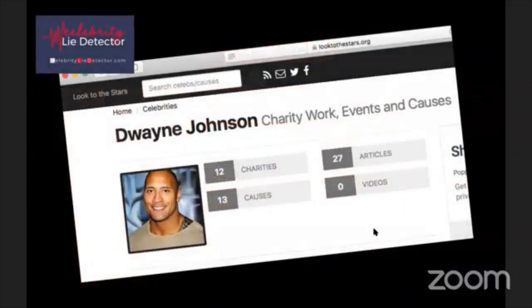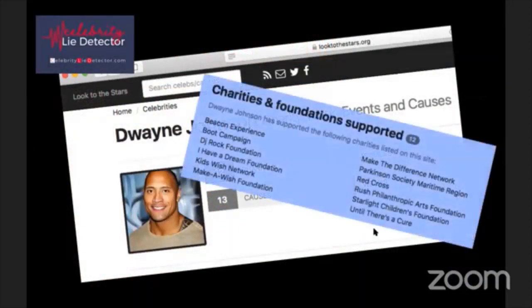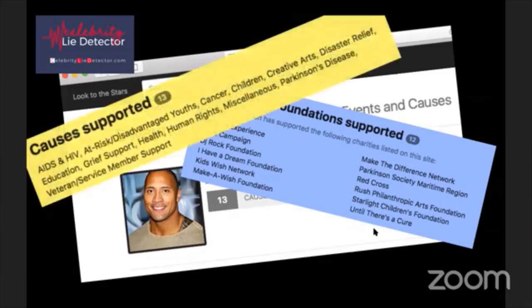The Rock connects with many charities and foundations: I Have a Dream Foundation, Kids Wish Network, Make-A-Wish Foundation, Red Cross, Make the Difference, Parkinson's - he's just amazing. His causes include everything from AIDS and HIV to human rights, health, veteran services, cancer, children, creative arts, Parkinson's, and at-risk disadvantaged youth. I love this guy.